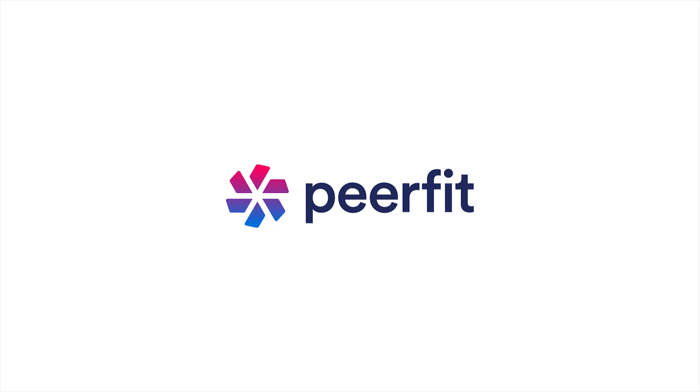Now you know why companies all over the country are joining PeerFit to redefine wellness. We can't wait to see you and your team PeerFitting at a studio near you.